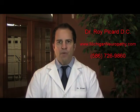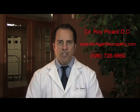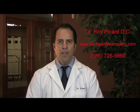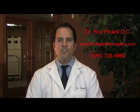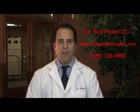The therapies and treatments that I use are not commonly used by traditional medicine, but our results speak for themselves. If you have any questions, you can go to www.MichiganNeuropathy.com or just give my office a call at 586-726-9860 and schedule a $27 screening so that you can learn more about the program I offer and find out if you qualify for this specific and unique care.